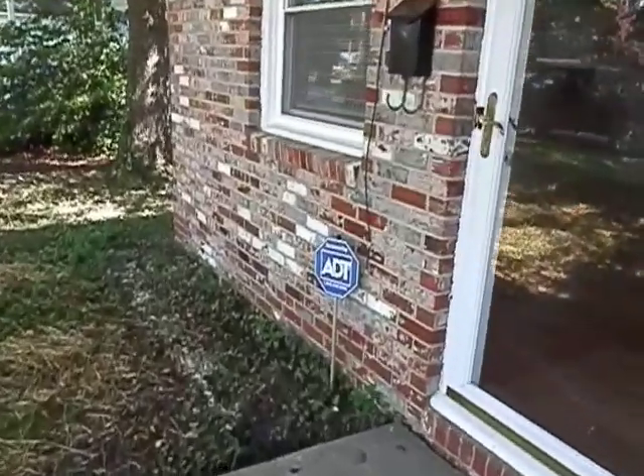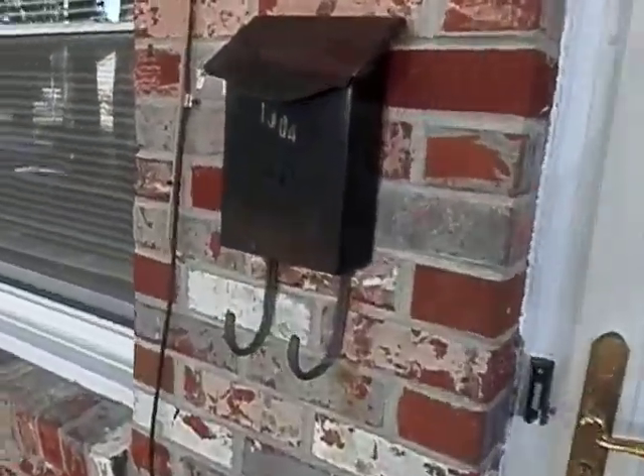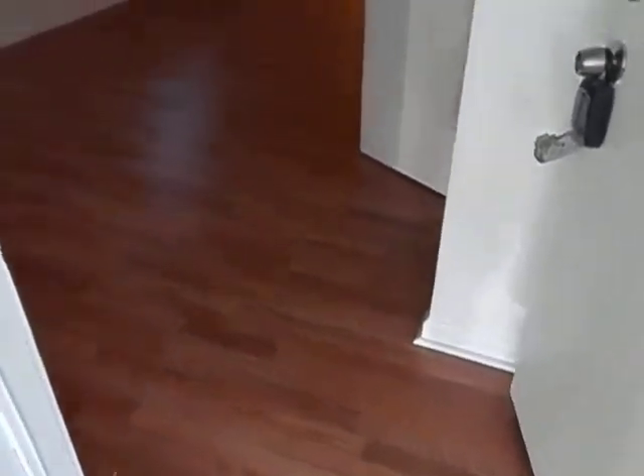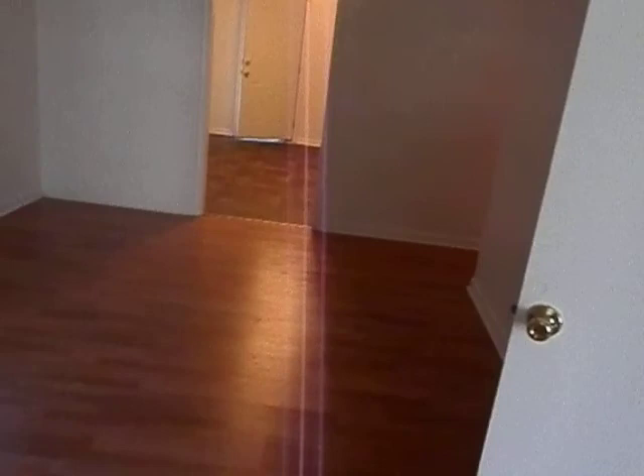I'm going to go ahead and take you on the inside. All new flooring in here, new laminate floors all throughout. Here we come in right into a closet area. Very nice sized room.